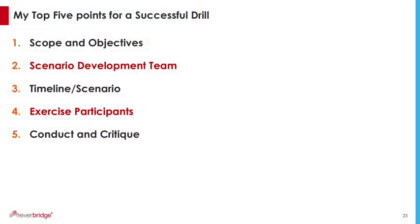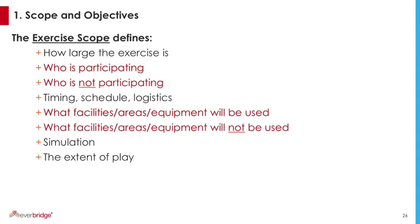My top five points for drills and exercises: number one is scope and objectives; two is a development team; three is your scenario; four is your participants; and five is conduct and critique the exercise. The scope defines your exercise — how large is it, who is participating, who is not participating, what facilities you will be using, and what facilities you will not be using. The timing, the day, the schedule, logistics. How much is simulated? How much is real?